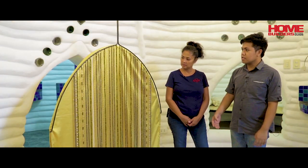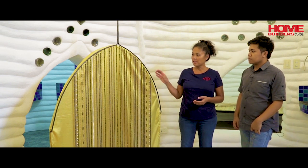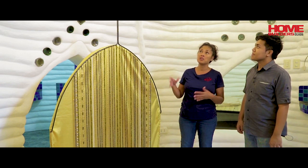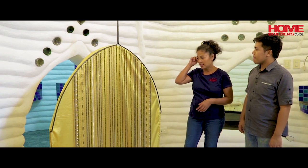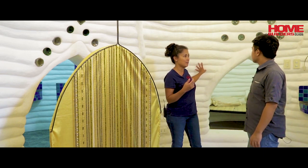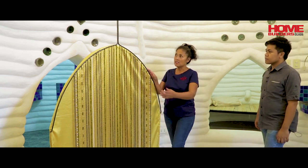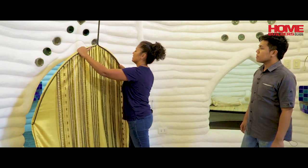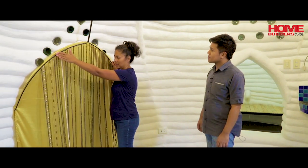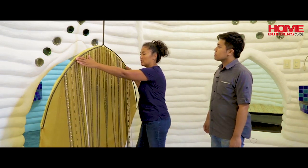I noticed this thing — is this just for aesthetics or does it have a purpose? This one you can call a screen, you can call it a divider, but it looks like a huge hanger. This actually is something pretty that goes with the Persian theme — this is a Persian door right here. But it really serves as a door for the comfort room right behind us. So if somebody's inside, you can close it and you know somebody's in — you can't open it. That's the purpose of this.